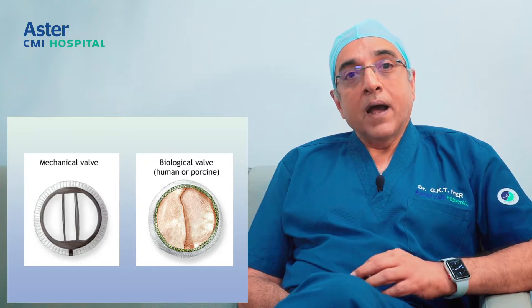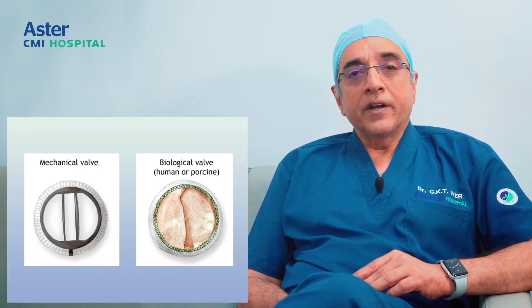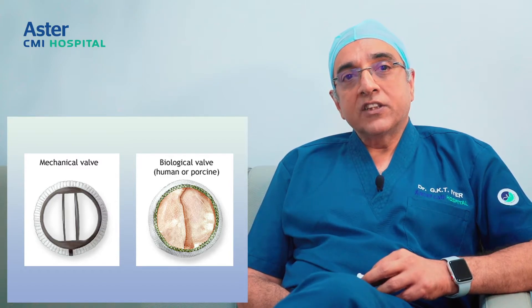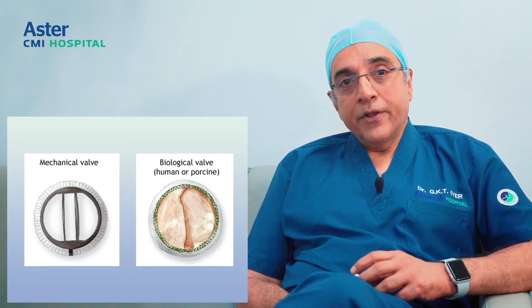So in these situations, what are our choices? There are mechanical valves and biological valves — these are fundamentally the two types of valves that are available. I will talk about biological valves in a separate video, but today I will talk about mechanical valves.